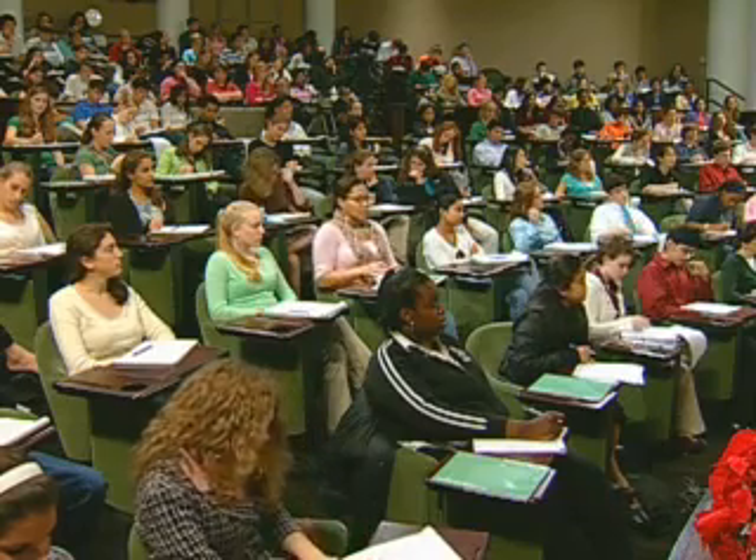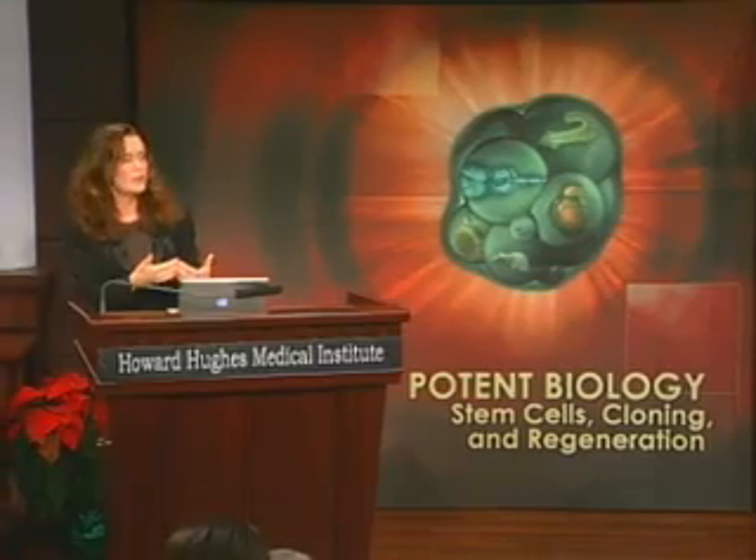We're now poised in the field to ask the questions: if we change the environment, can we change the number of stem cells? Can we actually rejuvenate ourselves if we understand more about the fountain of youth — the famous fountain of youth — which appears to be floating around in all of your bloodstreams, and less so in mine?